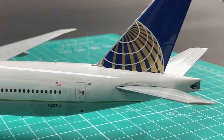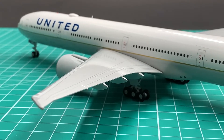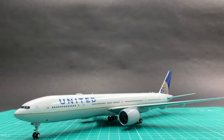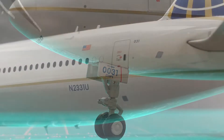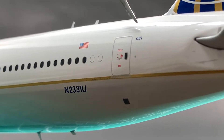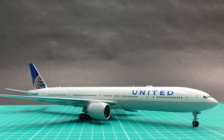So why are there two different call signs on this model? When this first 77W was delivered to United Airlines from Boeing, it was in the midst of UA's fleet numbering restructuring. So the original number 0031 was written on the nose gear door, whereas the newly assigned 2331 was used as the aircraft registration number. The real plane indeed carried two different numbers during delivery. Gemini did not make any mistakes here.